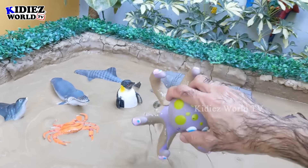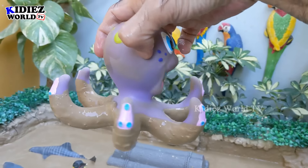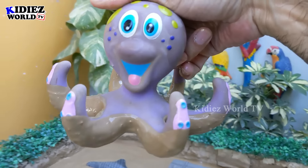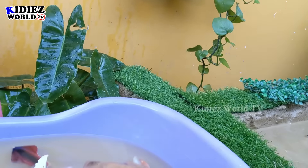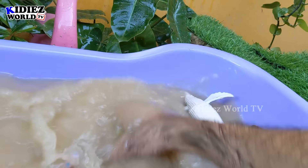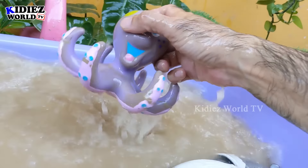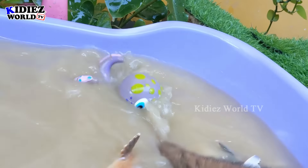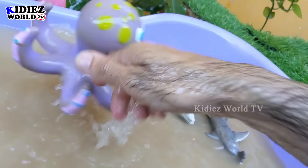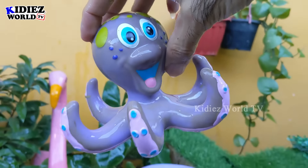We have here a beautiful laughing octopus — just look at this octopus who has so many legs. This is an incredible sea life. Let's make him clean. Here we go, octopus!